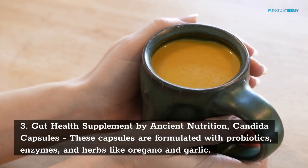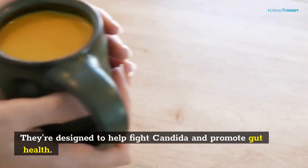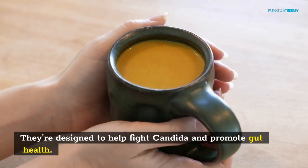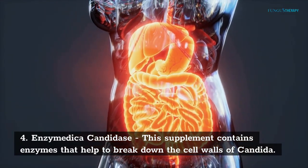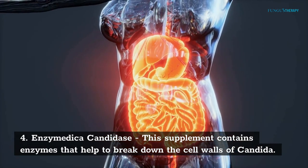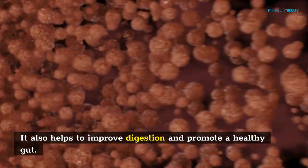These capsules are formulated with probiotics, enzymes, and herbs like oregano and garlic. They're designed to help fight Conjida and promote gut health. Number 4: Enzymedica Candidase. This supplement contains enzymes that help to break down the cell walls of Conjida. It also helps to improve digestion and promote a healthy gut.